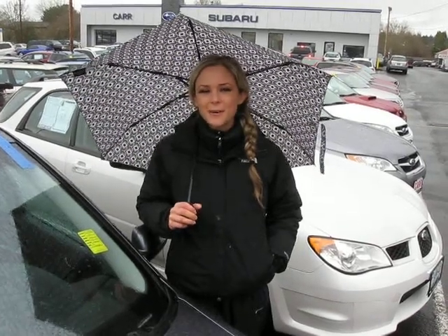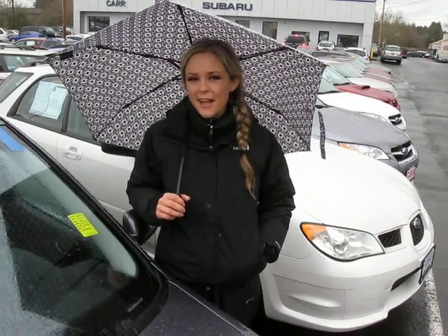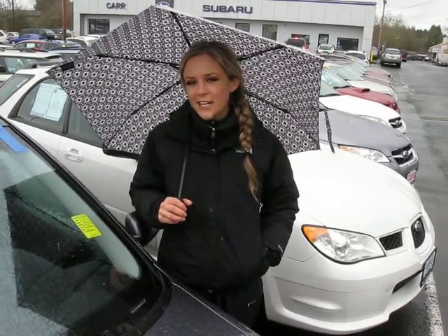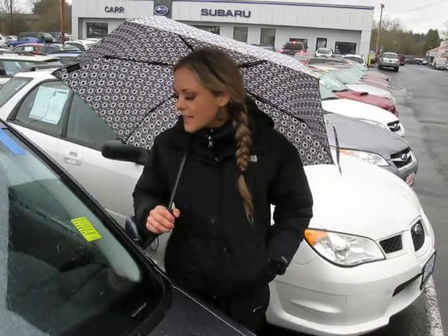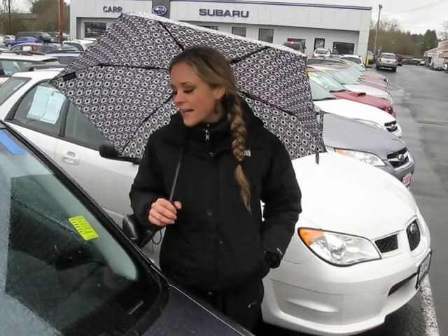Hi there, thanks for clicking our link. I'm Spring and I'm at Car Subaru in Beaverton off Canyon Road, here to give you a virtual tour of a 2004 Volkswagen Jetta GLI. The stock number on this vehicle is S110988A.